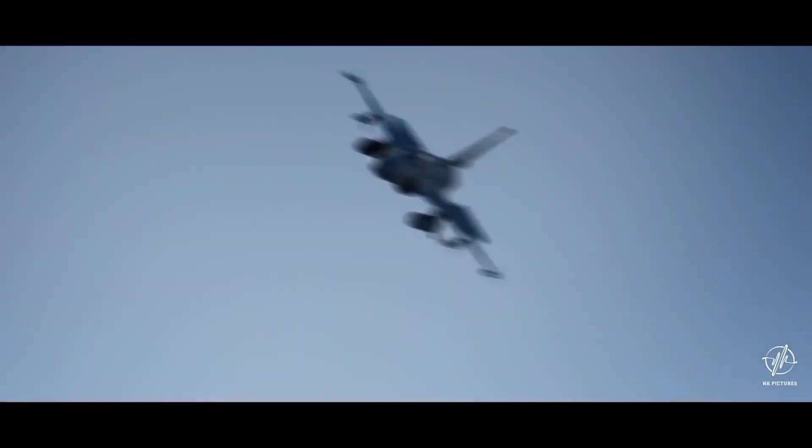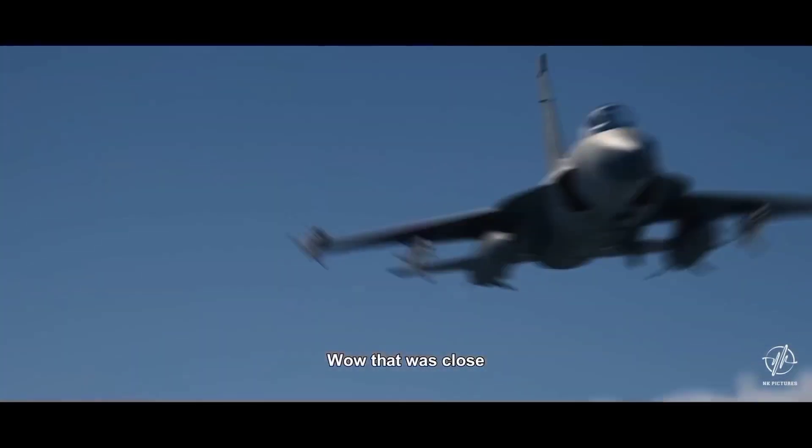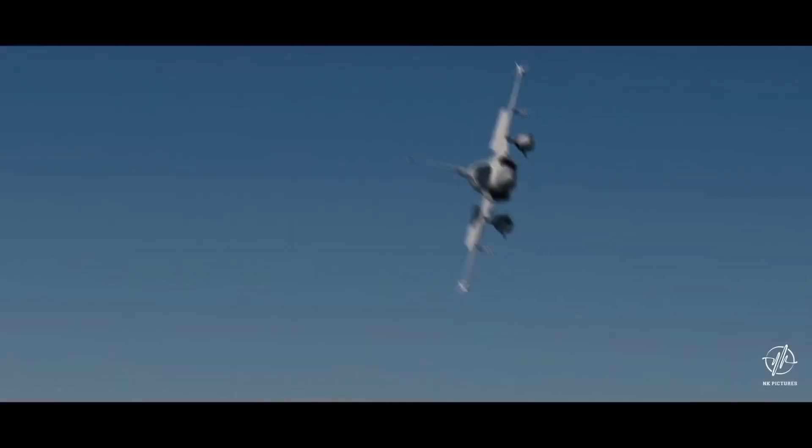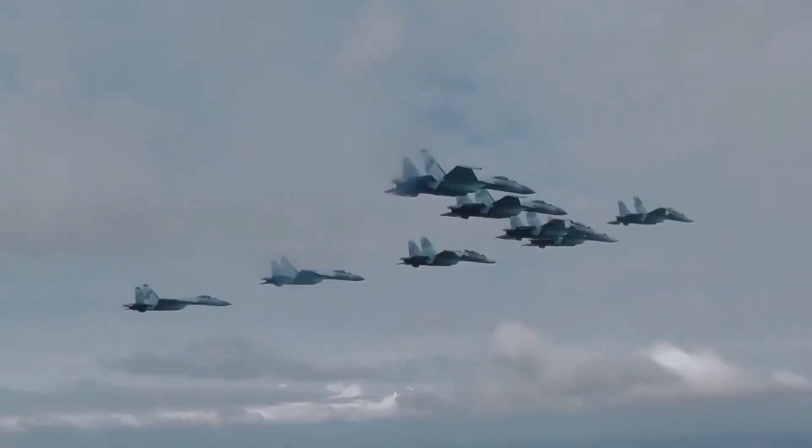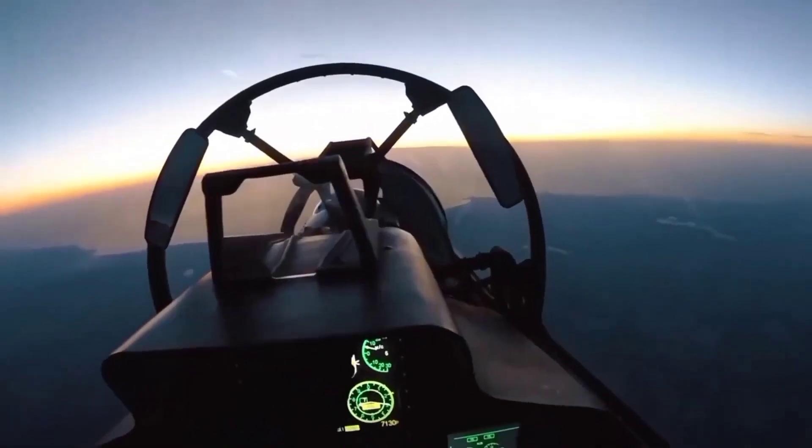The JF-17 Block 3, while capable of delivering nuclear payloads with the integration of nuclear-capable cruise missiles such as the Ra'ad-1 and Ra'ad-2 air-launched cruise missiles, is more focused on tactical and regional deterrence as part of Pakistan's defense strategy.